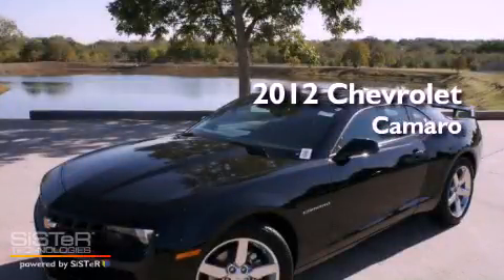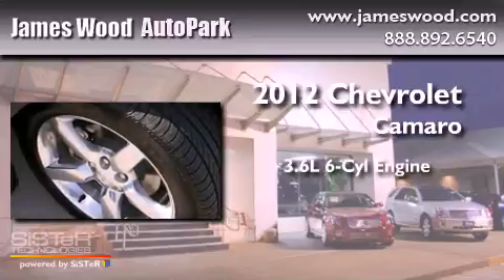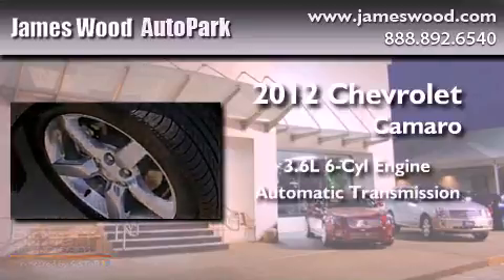This is a brand new 2012 Chevrolet Camaro. It has a 3.6 liter 6-cylinder engine and an automatic transmission.